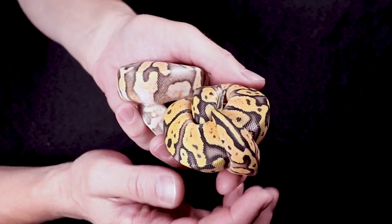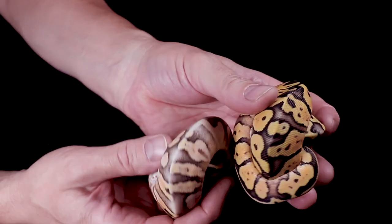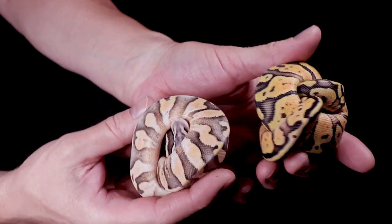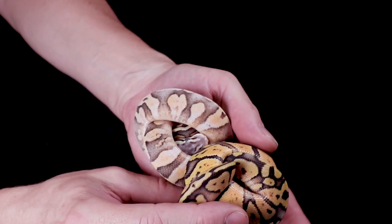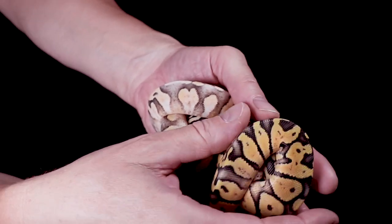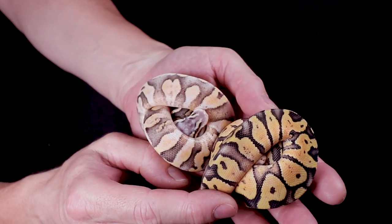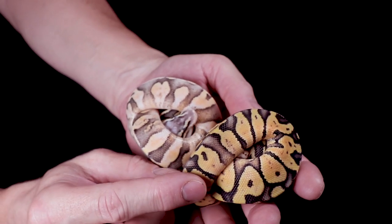I want to show these two snakes side by side. It's funny how ball pythons curl into little balls — that's why they're called ball pythons. This one is a super pastel — two copies of pastel — and it's really beautiful. Both of these are 100% het desert ghost, and they're definitely going to be holdbacks for my collection. I'm really getting into the desert ghost stuff.